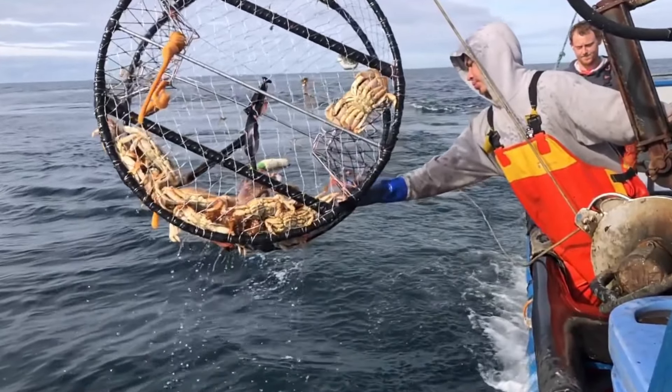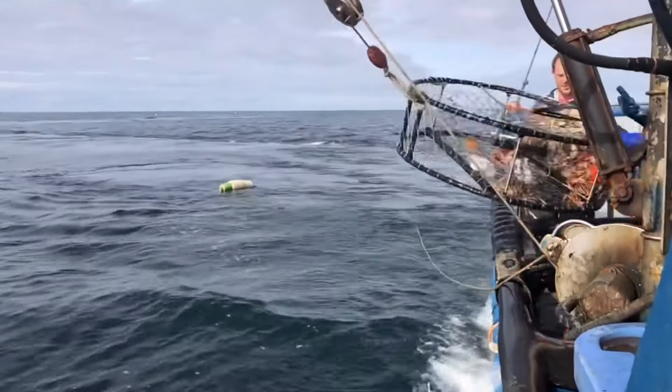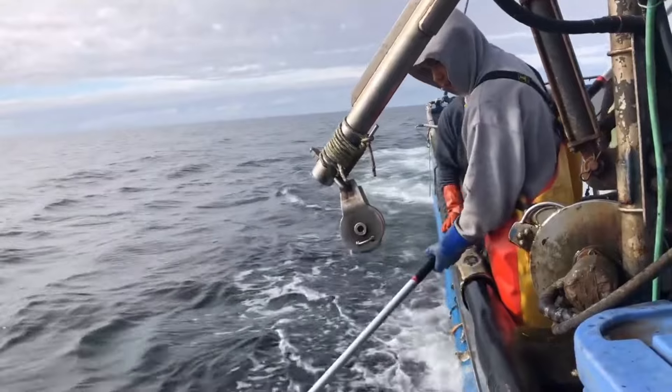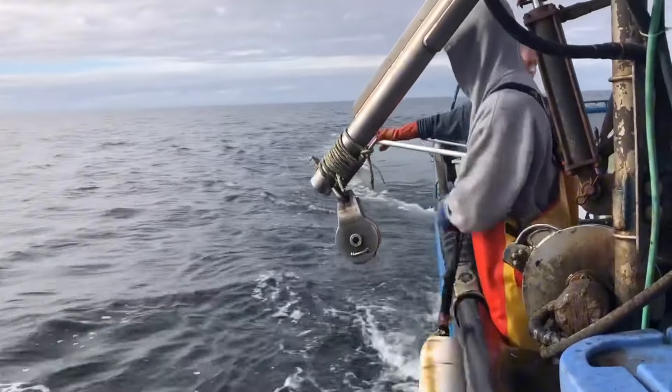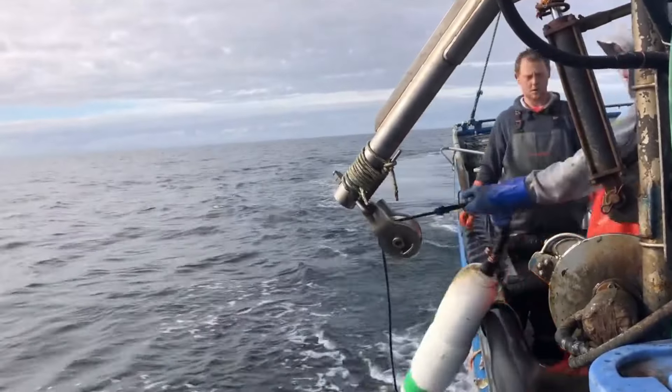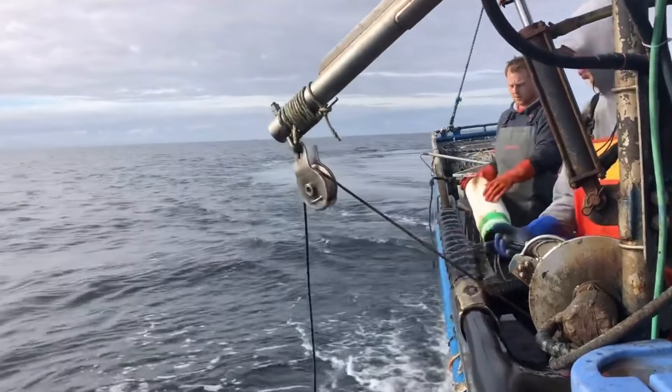Contributing to the development of a sustainable seafood industry, these ships full of seafood not only bring prosperity but also demonstrate the determination and perseverance of fishermen. Behind each crab, each lobster are inspiring stories about teamwork, courage in facing the storm, and pride in contributing to the meals of millions of people.